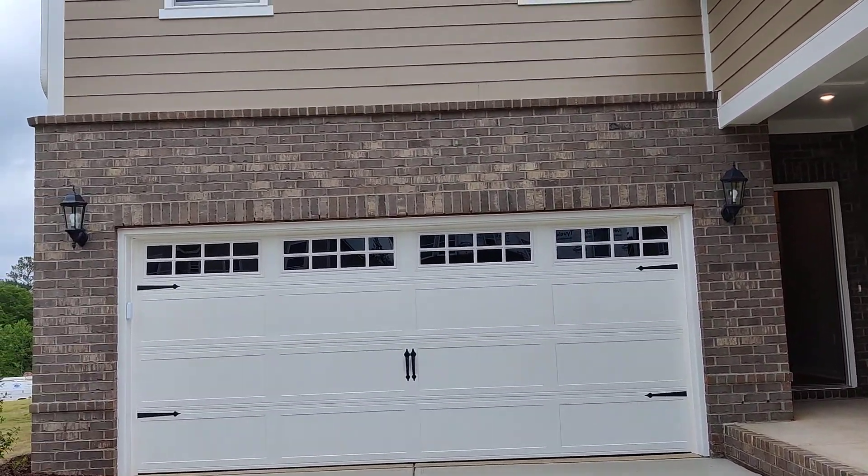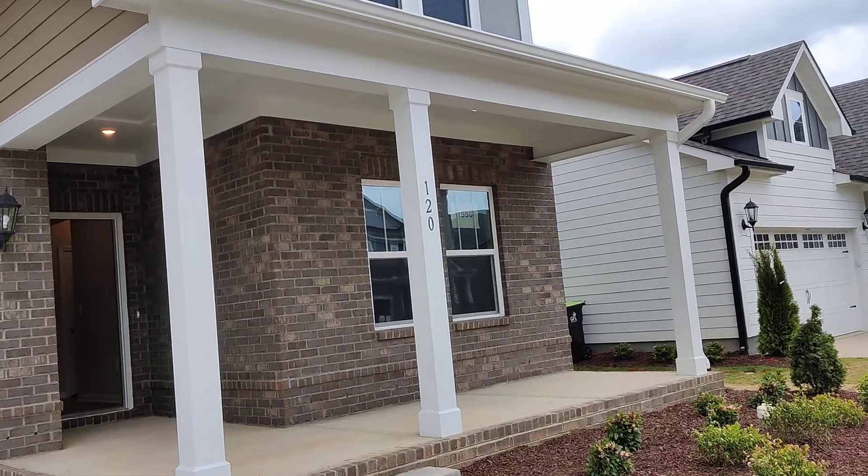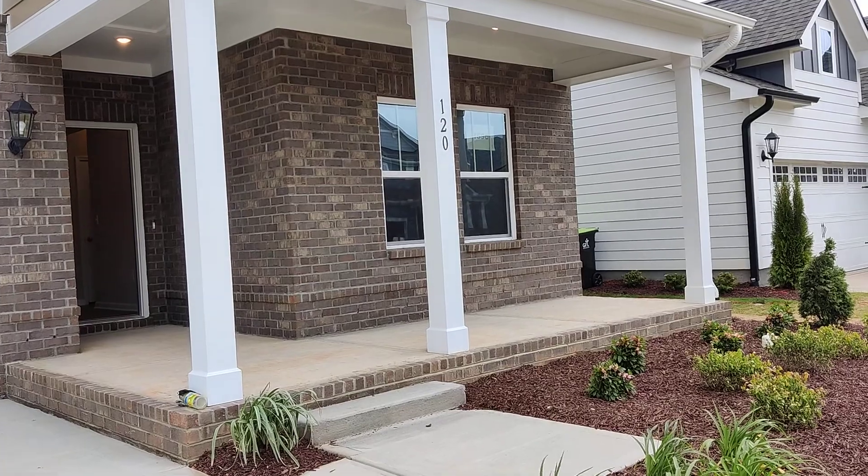Hello, this is Yi Yi Jiang from Southern Public Group. Today I'm going to show you a great brand new single family home. The address is 120 Sweet Vine Way in Holly Springs.